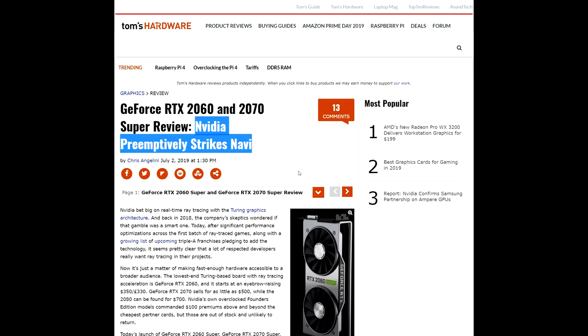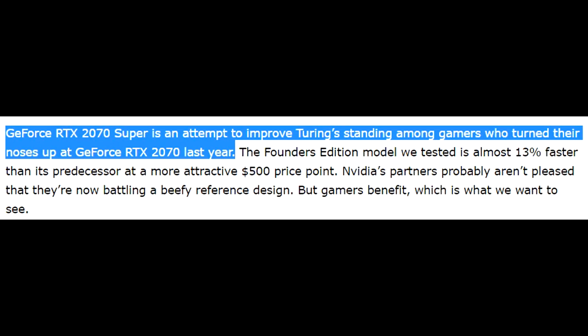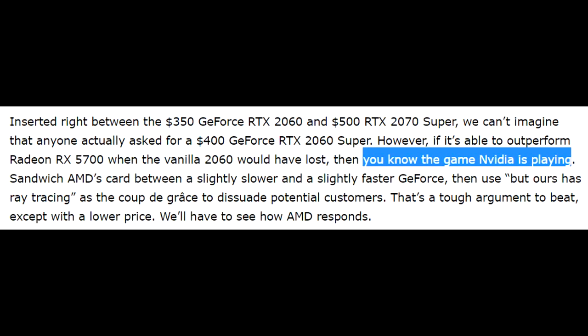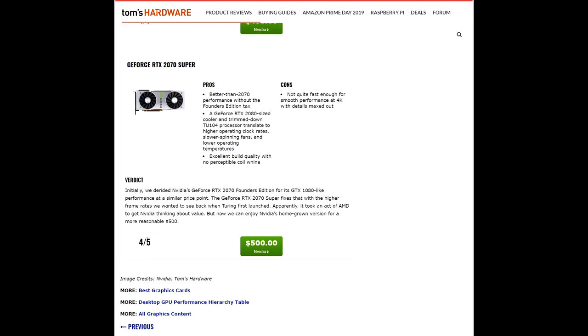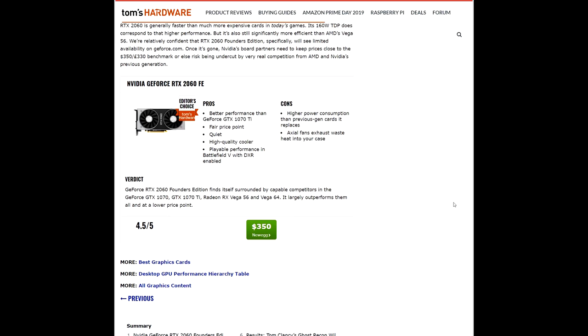Over at Tom's Hardware, the idea of Nvidia preemptively striking Navi was pretty prevalent throughout the tech press. In Tom's conclusion, the GeForce RTX 2070 Super is an attempt to improve Turing's standing among gamers who turned their noses up at the GeForce RTX 2070 last year. The Founders Edition model they tested is almost 13% faster than its predecessor at a more attractive $500 price point. Tom's also reckoned that the 2060 Super exists merely to beat the 5700, where the 2060 would have lost according to AMD's own numbers. Both the 2060 Super and the 2070 Super scored 4 out of 5, whereas the 2070 non-Super only scored 3.5 out of 5.